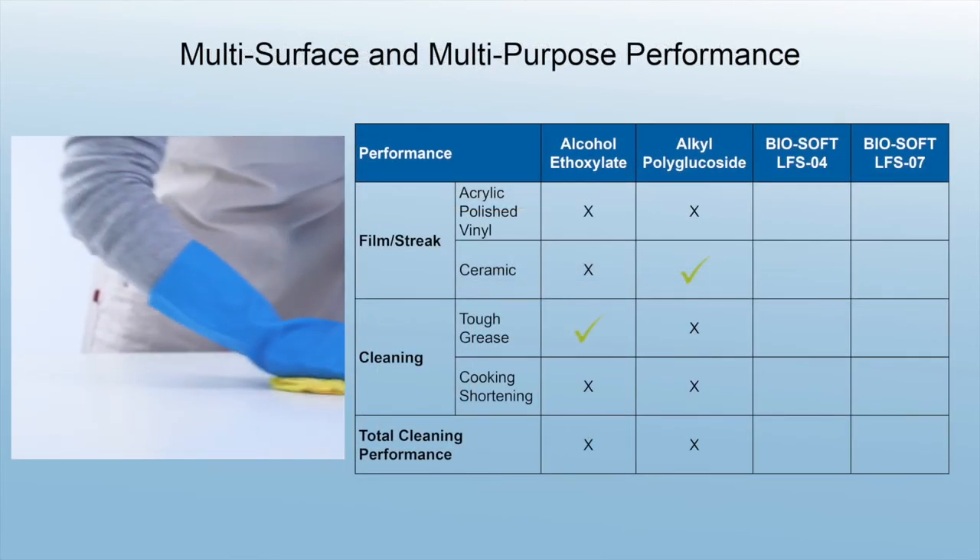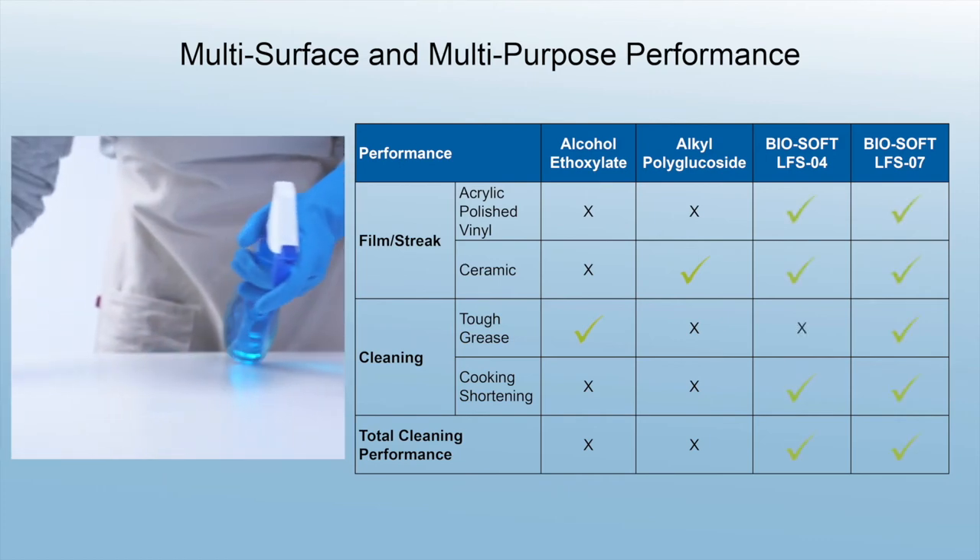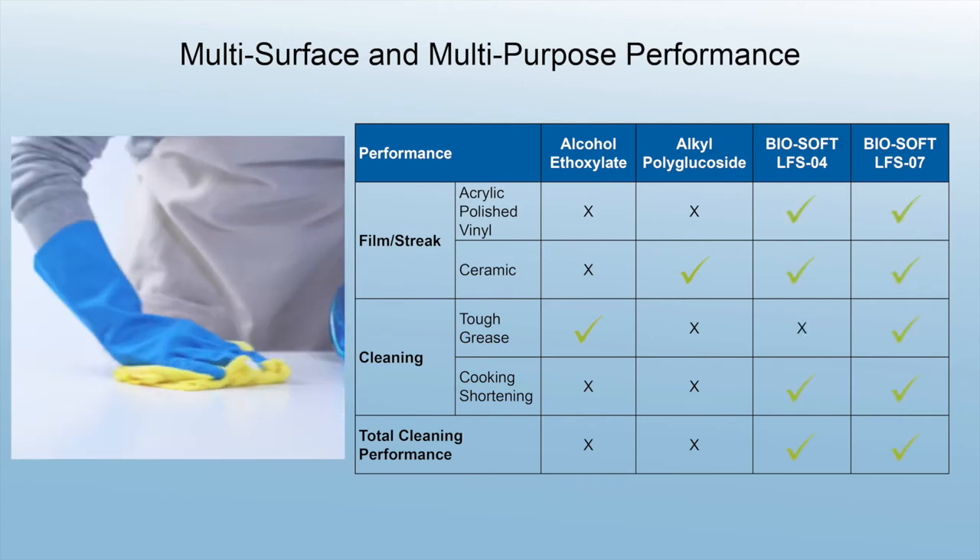Alcohol ethoxylates and alkyl polyglucosides demonstrate some performance gaps. The Biosoft LFS series helps formulators overcome these challenges.